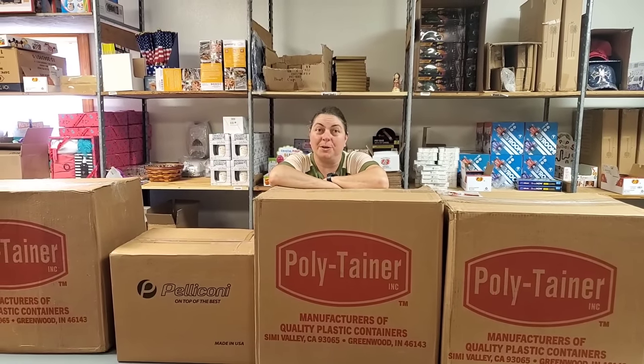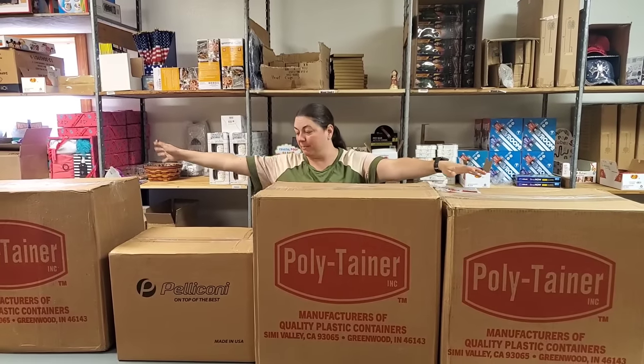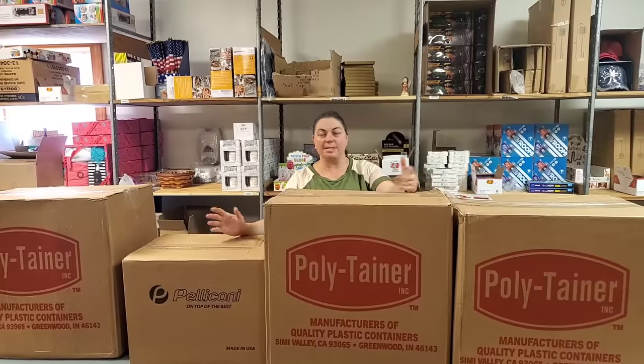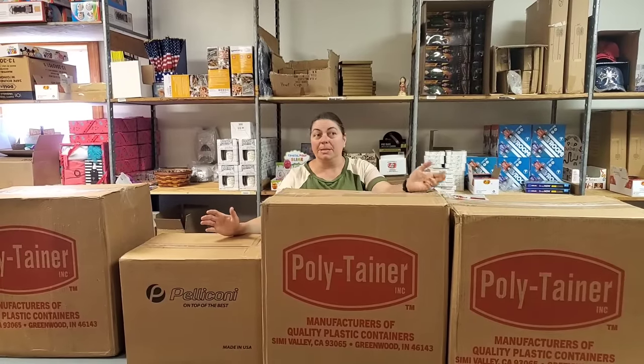Hey everybody, Heather from Hooked on Picking. We're gonna do another unboxing. We have got some giant boxes here and we're gonna find out what fun stuff we have in them. Is it toys? Is it home decor? Is it miscellaneous items? Who knows? Let's find out what's in these boxes.